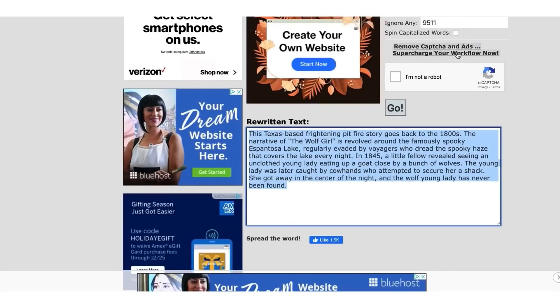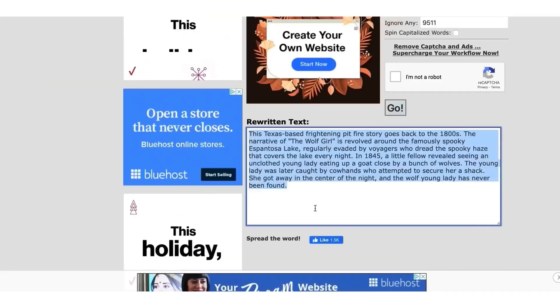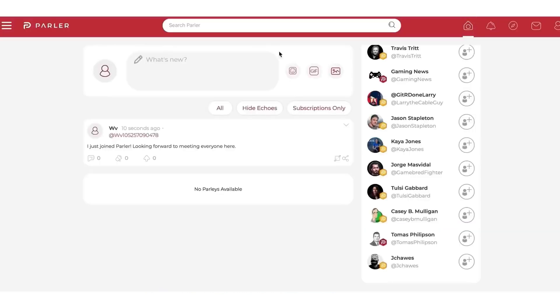Now we want to go to another site. Go to parlor.com. Make sure you keep spinbot open because you're going to need this rewritten text in a second. Parlor.com is like a social media website, similar to Facebook. Many people don't know about it, but marketers who make millions online use it.